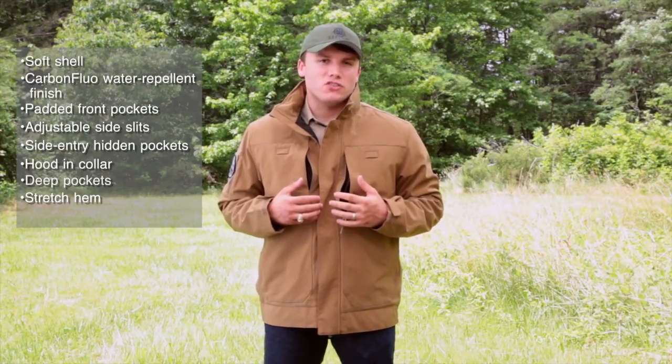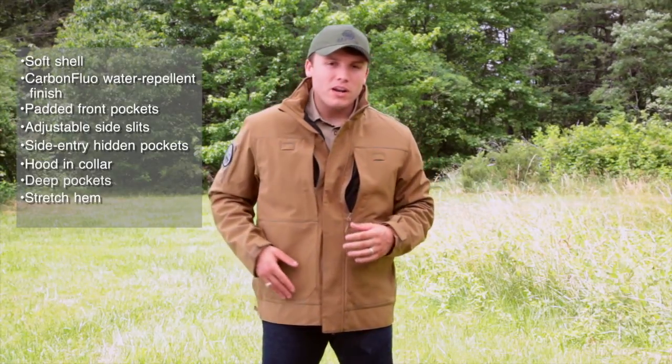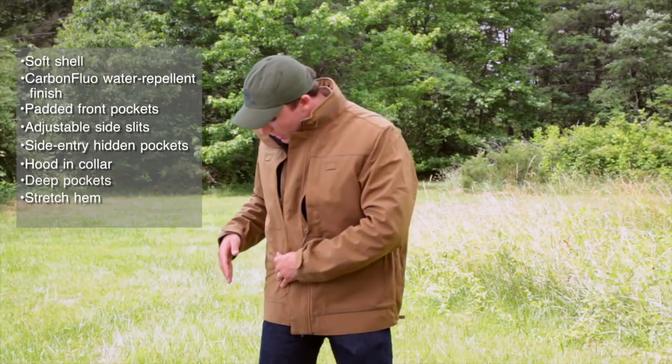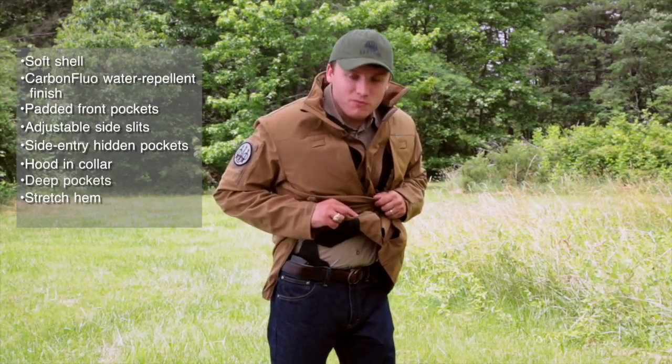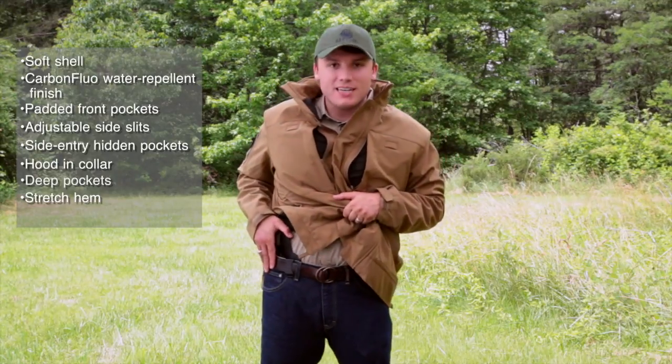Probably my favorite feature on this jacket is going to be the quick access holster slot. Whenever you go to draw your holster, it actually tears away due to some Velcro straps and allows you to easily access your holster quickly and safely.